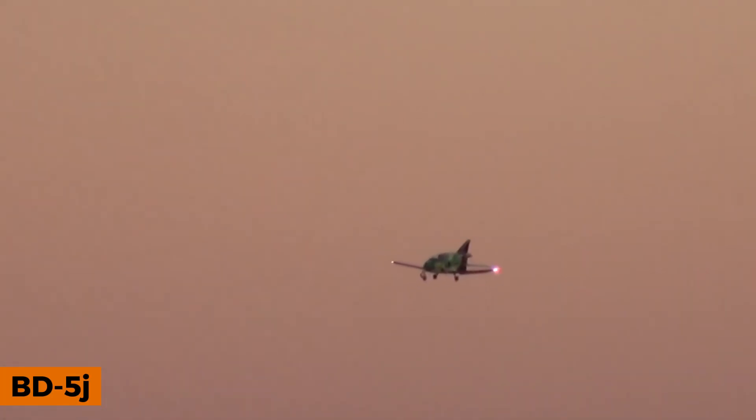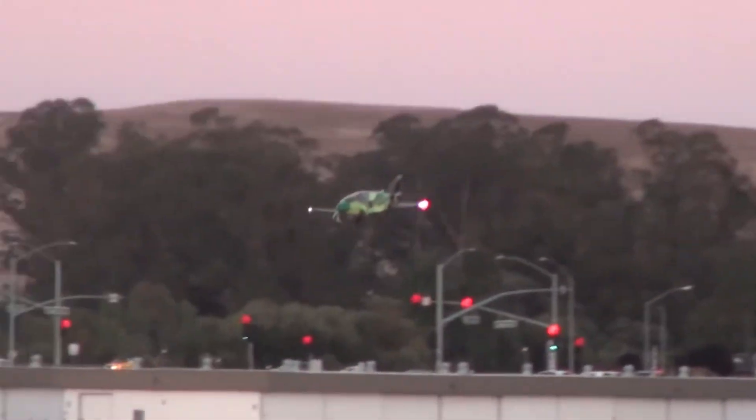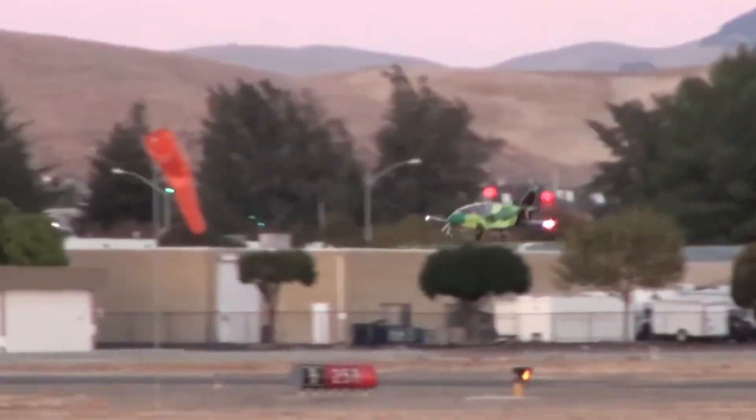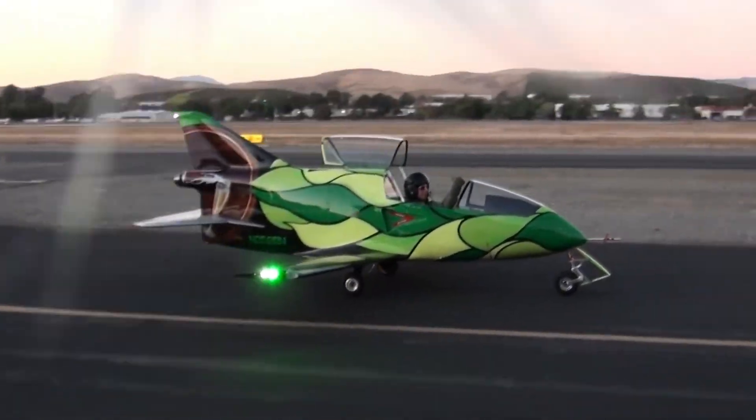In the early 1970s, a unique aircraft kit called the BD-5 entered the U.S. market, often referred to as Lego for adults. While kids played with toy sets, aviation enthusiasts could assemble a full-size airplane. Despite challenges, including an extensive 3,500-hour assembly time, over 5,000 units were sold.